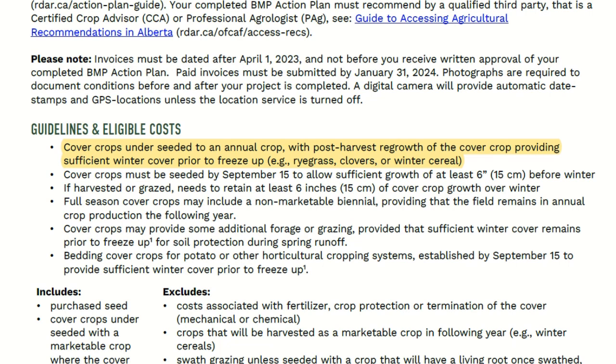The other big restriction is that it has to have at least 6 inches of growth going into the winter, so that would be fall of 2023. It can be harvested or grazed for forage, as long as it has this amount going into the fall. And specific to irrigated areas, for bedding ahead of potato or other horticultural systems, this is a permitted use for this program, as long as you have the growth going into the winter.